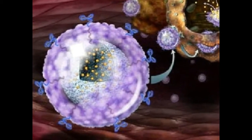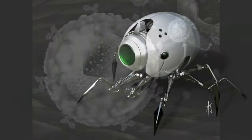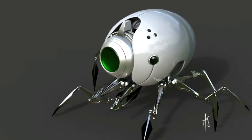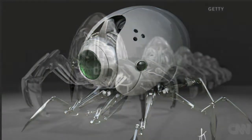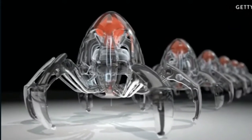Professor Lee says: "Molecular robotics represents the ultimate in the miniaturization of machinery. Our aim is to design and make the smallest machines possible. This is just the start, but we anticipate that within 10 to 20 years molecular robots will begin to be used to build molecules and materials on assembly lines in molecular factories."